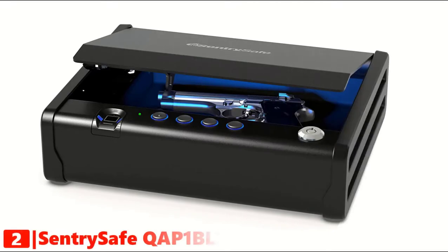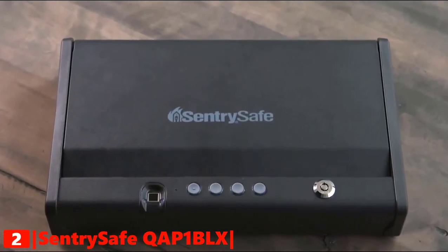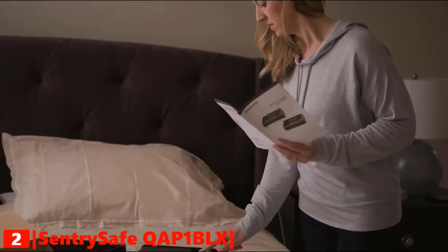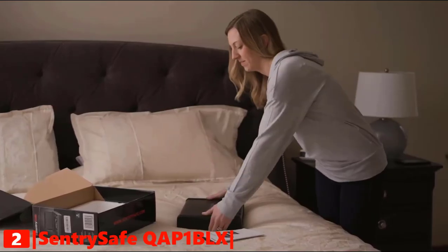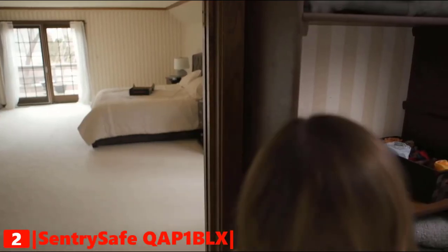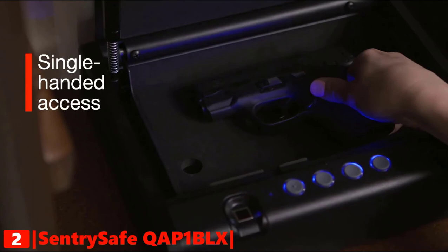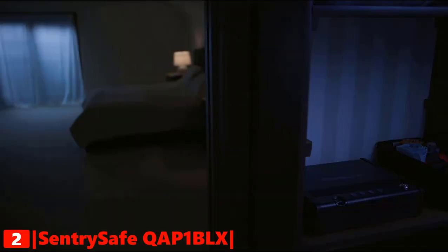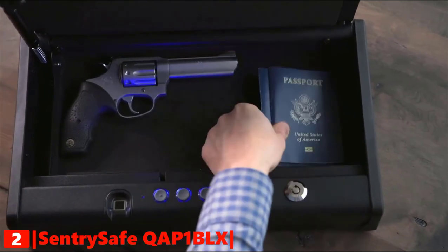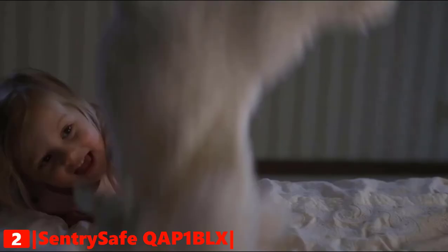The second product on our list is the SentrySafe QAP-1BLX. Safety behaviors are part of our daily routines, and locking your firearm should be at the top of your list of these automatic behaviors. SentrySafe biometric pistol safes deliver the assurance that your gun is properly secured to reduce the chance of accidents while still providing quick, reliable access to your firearm when it matters most. The advanced fingerprint technology assures quick, quiet, and discreet single-handed access. The safe is equipped with an interior LED light for increased visibility in dimly-lit situations. Available in two sizes, it is versatile enough to store passports, jewelry, and other important documents. SentrySafe — creating peace of mind for a lifetime.